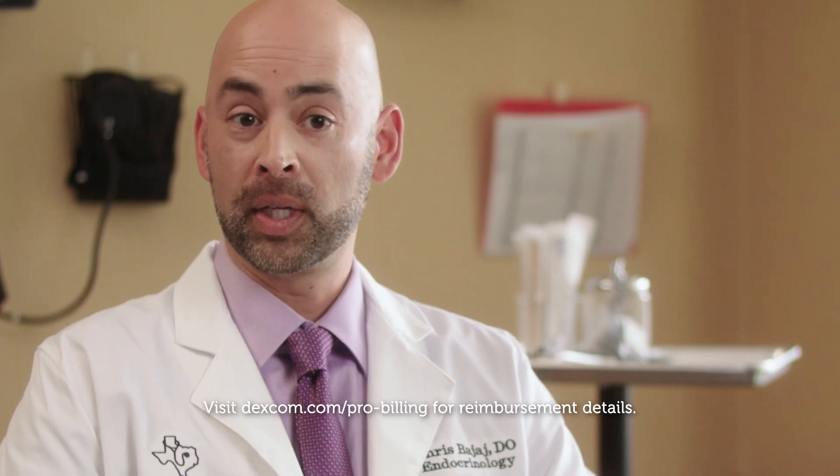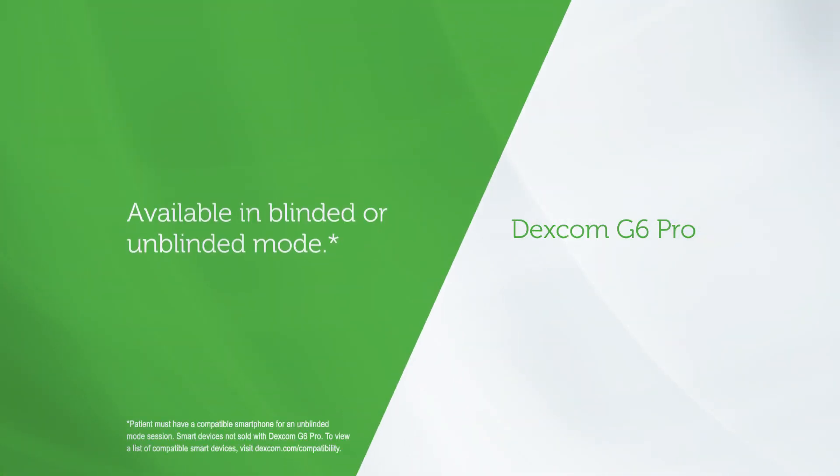Having the Dexcom G6 Pro has been a significant benefit to our clinic. It's incredibly easy to use, efficient, and gives us a lot of information. We get reimbursed for our time, for the insertion, and when we review it with patients we can bill for that. It's a part of how we practice now.